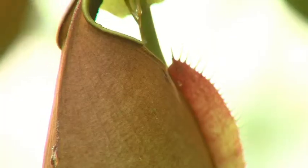Thanks for joining us at Denver Botanic Gardens today. I hope you'll come by and see all the plants we have to enjoy, especially our carnivorous plant collections.